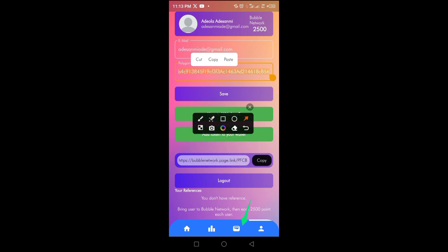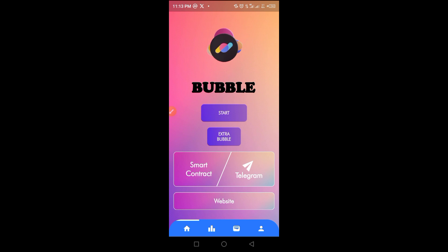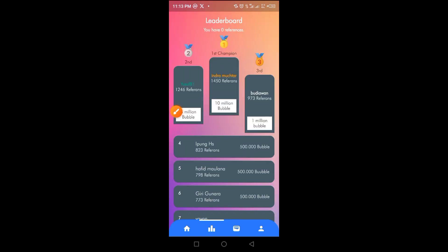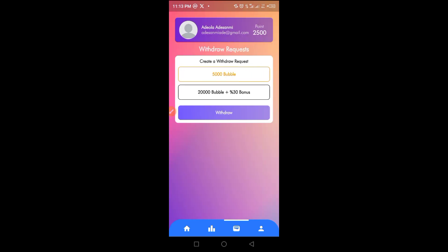The app also gives you access to several features. The home button takes you back to the main screen. Every 30 minutes, tap the mining button to start a new mining session. You also have access to the leaderboard and your wallet, which shows the total amount mined so far. At this point I've mined 2,500.